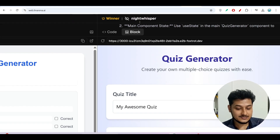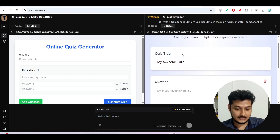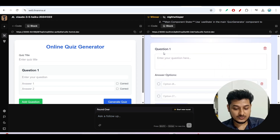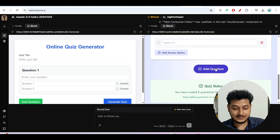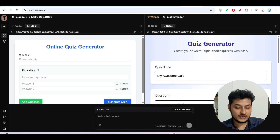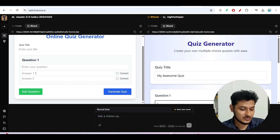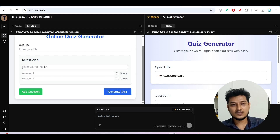This is the new Night Whisper model. The left hand side UI is not very good, but the right hand side UI generated by Night Whisper is very much better. You can see a light background, a card section with quiz title, question fields where you can add questions and answers, and a quiz status option. The Night Whisper UI is very good and production-ready, whereas the Claude 3.5 Haiku output on the left is not production-ready.